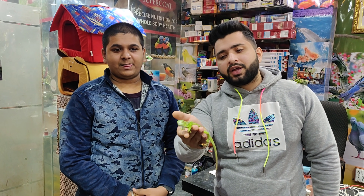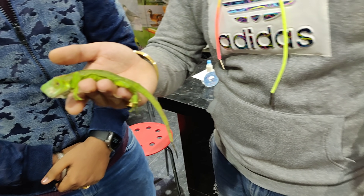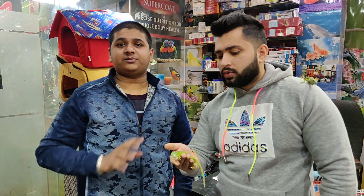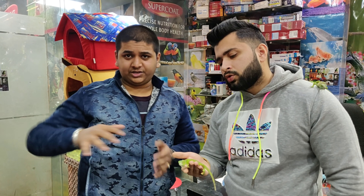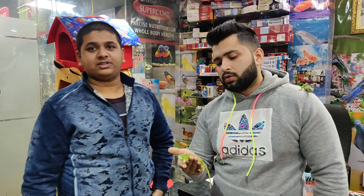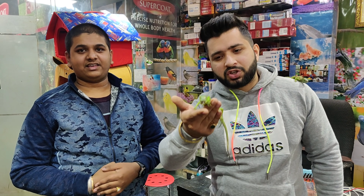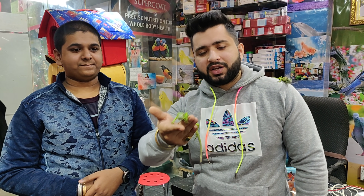This iguana is about 15–20 years old and it has a very good species. Is it easy going? Yes, you don't have to care too much. You can keep it in your house, but you need to put it under UV bulbs and keep it in a glass enclosure. You can take it out in the morning for sunlight. It's an affordable option — you don't need to spend much on food.